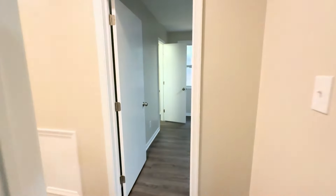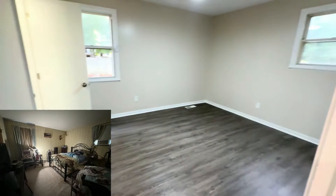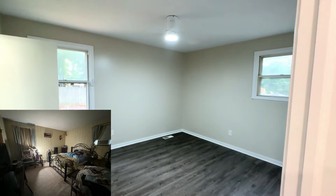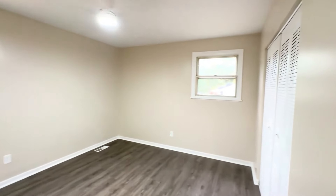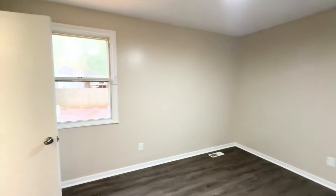In the master bedroom, we removed all the carpet and added brand new LVP flooring throughout. I love this flooring — it was done by Flooring RVA. We painted the walls and did the same updates as in the other bedrooms.